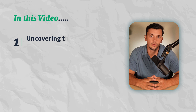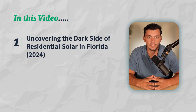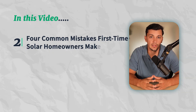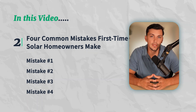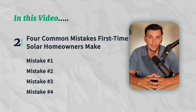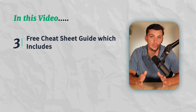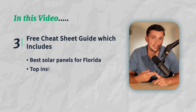In this video, I'm going to reveal the dark side of residential solar in Florida in 2024 by explaining the four common mistakes that first-time solar homeowners are making in Florida, so that you can learn from these mistakes and avoid being one of these people. Make sure you stick around until the end, because I'll be giving away a cheat sheet guide you can download that covers everything you need to know about solar in Florida, including the best solar panels, best installation companies, local rebates and incentives, and even more.